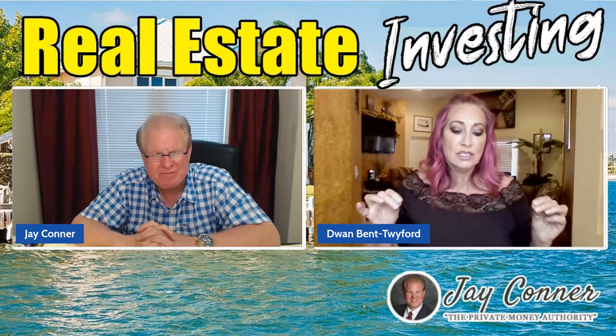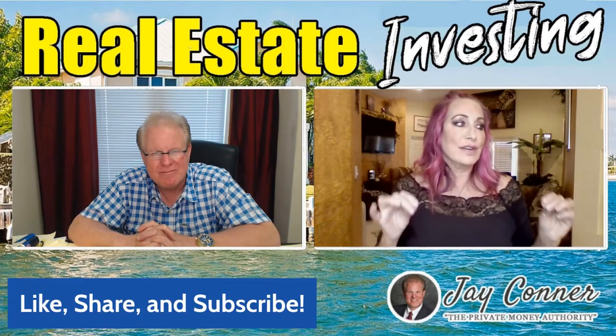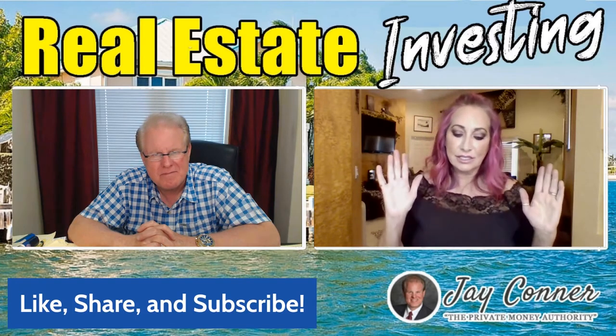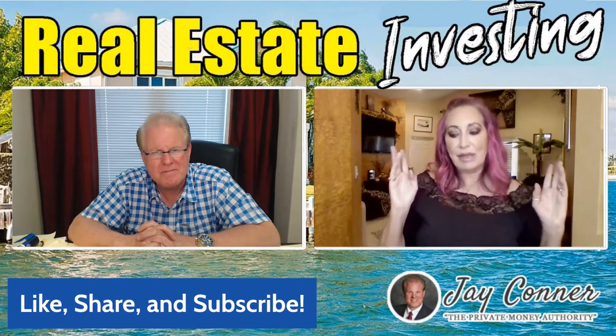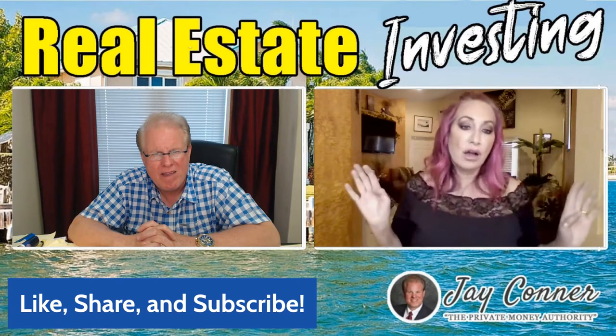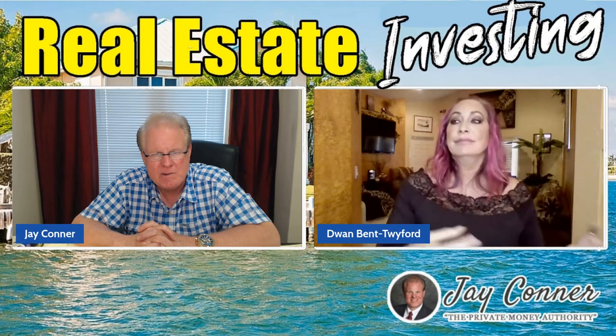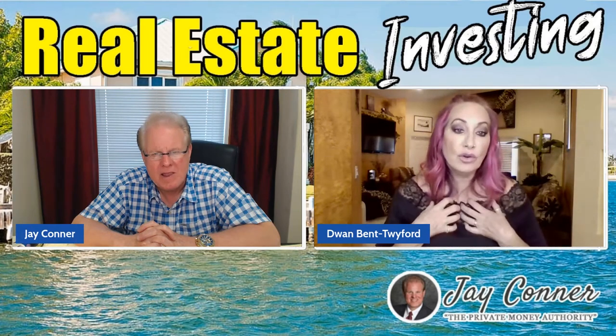For investors that have a little bit of cash — you come across the homeowner and they say, 'Hey, I'm 15 months behind, I can't make it up, I don't really care, I'm willing to walk away.' You give them a couple thousand dollars — cash for keys, moving money — they deed their house to you, and you're the owner.